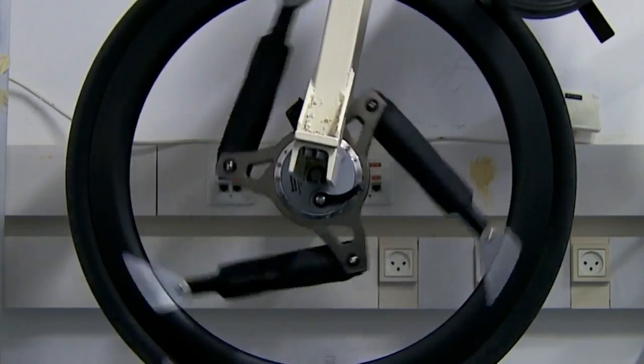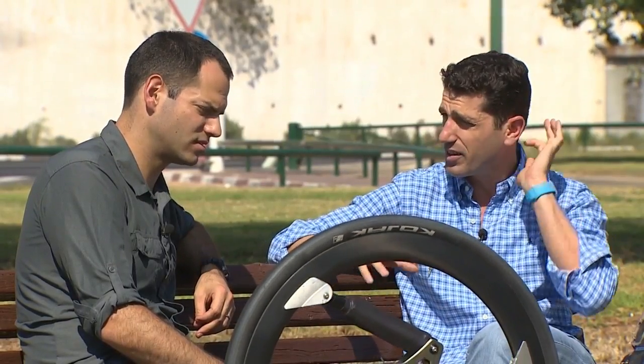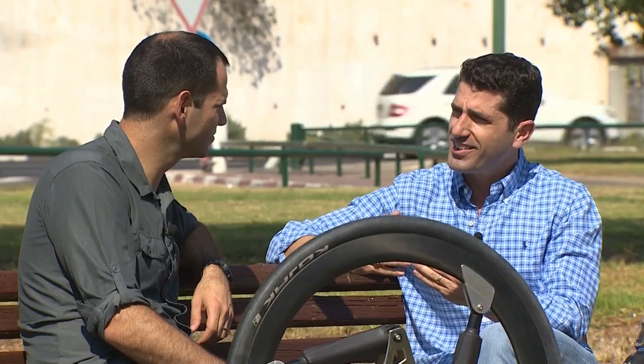The biggest problem is how you centralize the hub. The vehicle — like a bike, like a car, like anything else — is connected to the wheel through the hub. You have a hub, spokes, and then a rim. But once you try to put suspension inside, the hub is never centered. It always sags. And once it's sagging, it's like riding an egg shape.